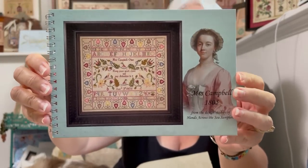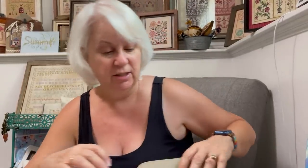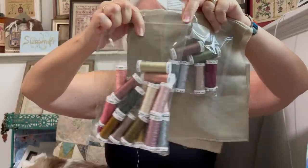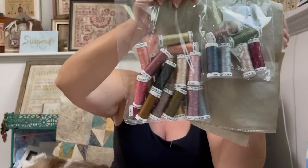One of my new starts is Mrs. Campbell 1805 from Hands Across the Sea — another reproduction. The Attic kitted this up for me. I am stitching this on 56 count wood smoke with the called-for Verassois 100.3 silks. I still need to figure out a good way to store these silks, probably in one of those sewing boxes you store spools on. But it's kitted up by the Attic, ready to go — new start for Sampler September Soiree.